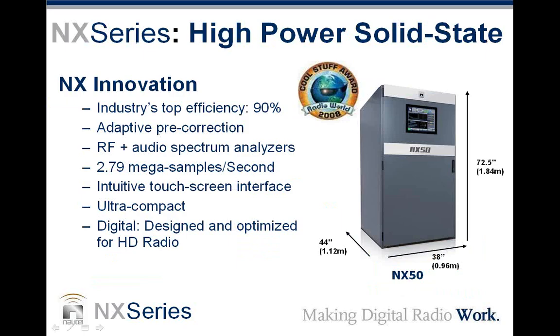The NX series has the industry's top efficiency of 90 percent at the 50 kilowatt level. The 25 kilowatt transmitter is a little bit closer to 88 percent efficient, and the higher power transmitters are all 90 percent. These transmitters also share innovative technology including adaptive pre-correction, which linearizes the transmitter — very powerful not only for digital broadcasting like HD radio, but it can also make analog broadcasting much better. The transmitters include RF and audio spectrum analyzers and operate at 2.79 mega samples per second. They have an intuitive touch screen interface and are ultra compact.